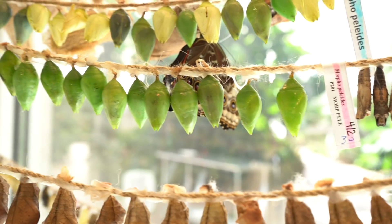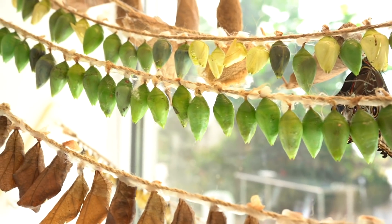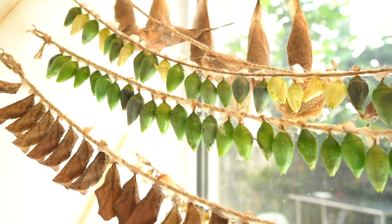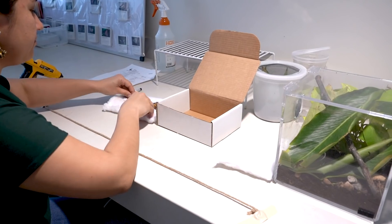When they reach the chrysalis stage, they are carefully counted and sent to our distributors. They arrive on passenger planes, undergo careful inspection as they arrive in the United States, and finally make their way to us at the Butterfly Biosphere.